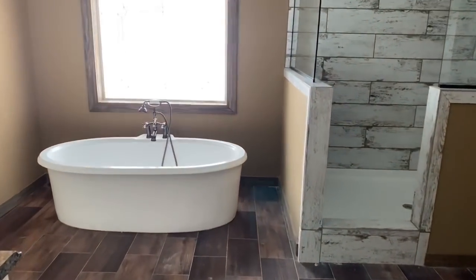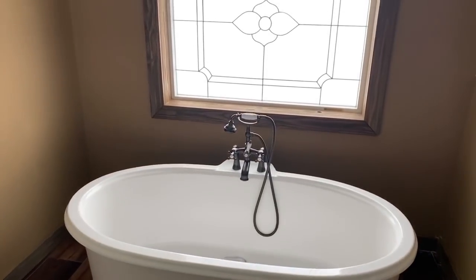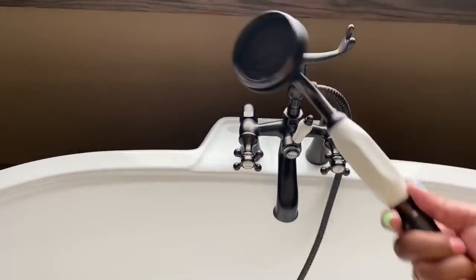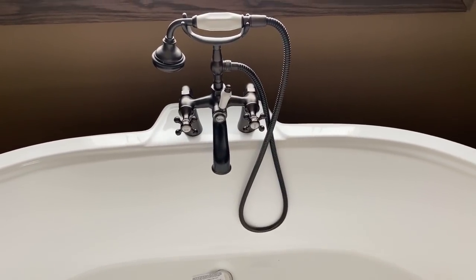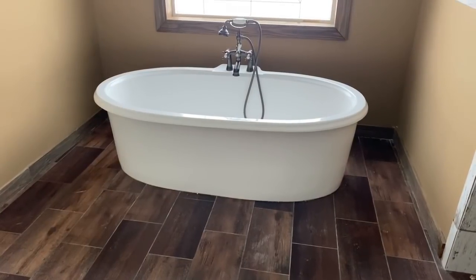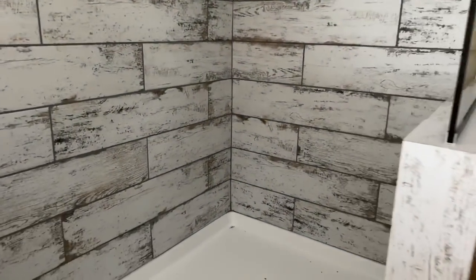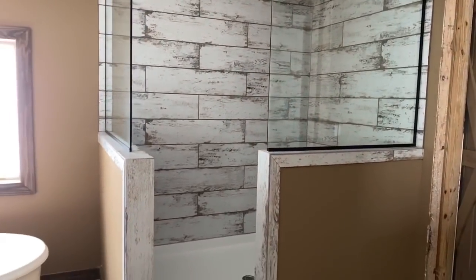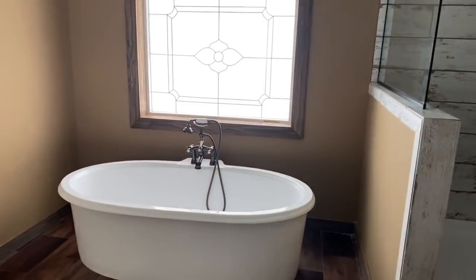As you walk into the master bath, you have a huge stand-alone tub right here with beautiful frosted glass. I love this tub — this looks like a phone, but this is actually like a shower head. Really nice feature. This would be perfect for subscribers with arthritis. Not only that, but the shower is beautiful — and if you put a bench in here, that would work well too. Huge, huge walk-in shower with a rain shower head. Love the sink. Love the tub.